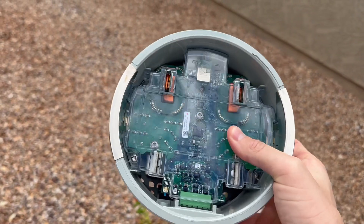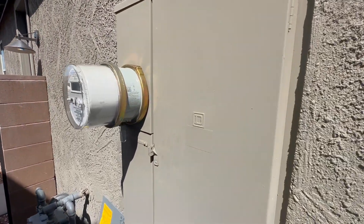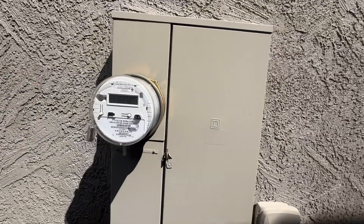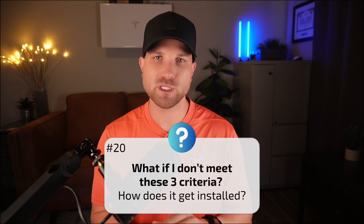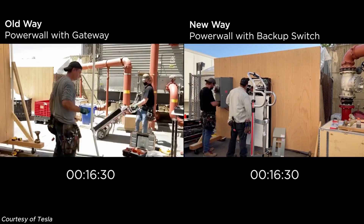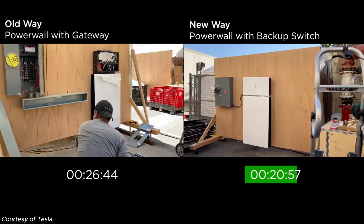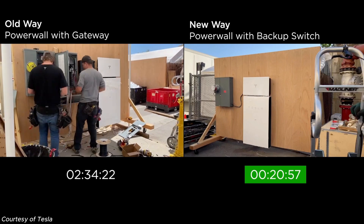The backup switch is essentially a collar that goes between your meter and meter socket, acting as a transfer switch to disconnect your home from the grid when an outage is detected. Number twenty: what if I don't meet these three criteria? If your utility is not backup-switch approved, you're doing partial home backup, or you have a third-party inverter, you'll install the traditional way with a gateway and dedicated backed-up loads panel. If you're adding a Powerwall 3 as a retrofit and can do whole-home backup with backup-switch approval, it might be worth restringing with a Tesla system.